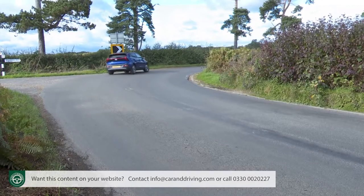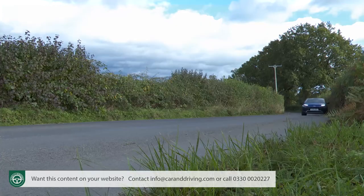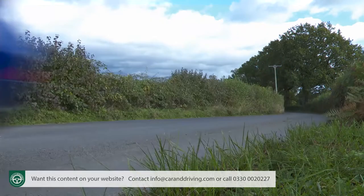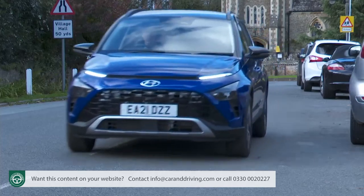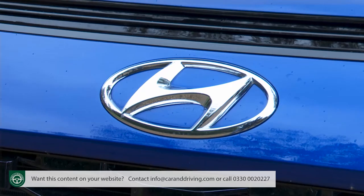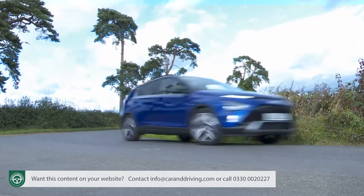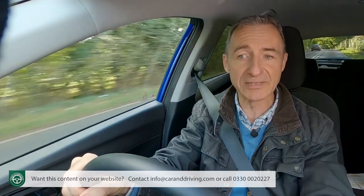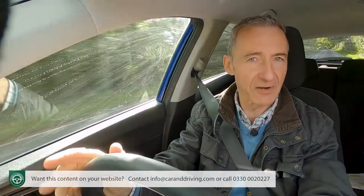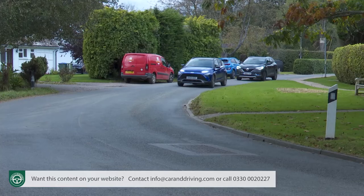Unfortunately, the rather lifeless steering rack fails to communicate back much of what's happening beneath the front wheels, and that slight firmness to the ride quality is really unwelcome when you return to city limits and encounter the usual speed bumps and tarmac tears. What Hyundai's engineers still need to learn is the art of producing a small SUV with a ride and handling balance better suited for all kinds of roads — the kind of benchmark currently set in this segment by the Ford Puma and the Nissan Juke.